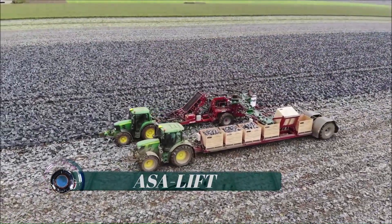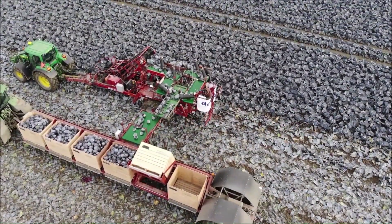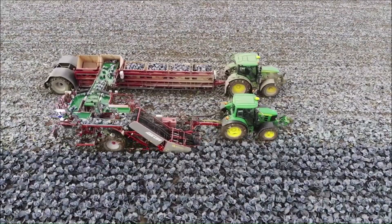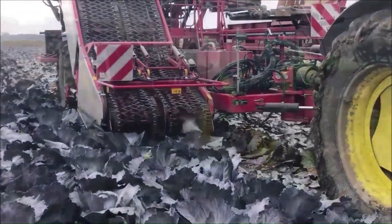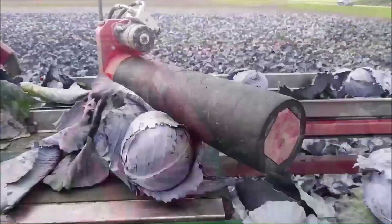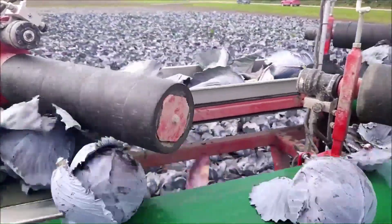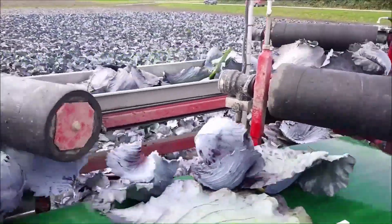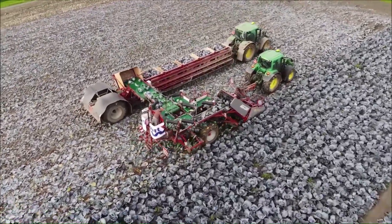ASA Lift: In the 1960s, ASA Lift produced the world's very first hydraulic harvester. Even though ASA Lift specializes in agricultural equipment primarily for the carrot, onion, cabbage and leek segment, they offer solutions and products that cover most of the needs met in vegetable farming. In regard to harvesting, the self-manufactured products are subject to the latest technology and precision farming implementations.